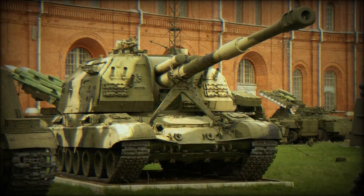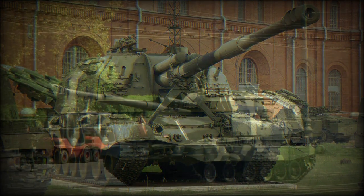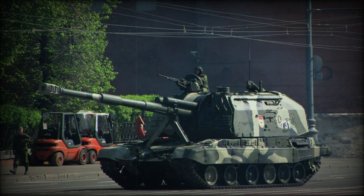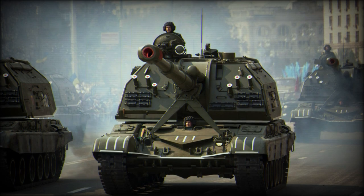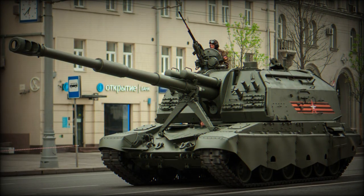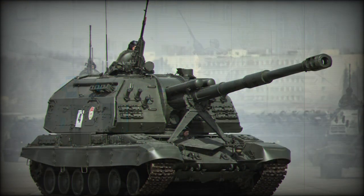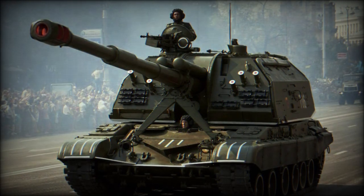As a tracked vehicle, the 2S19 sits atop six double rubber-tired road wheels fitted to each track side. The track features a drive sprocket at the rear with the track idler at front. All wheel systems are suspended with a torsion bar system allowing for good cross-country performance. The upper portions of the track are covered in light skirt armoring for basic protection, though these panels remain flat and offer only limited ballistic protection from heavier caliber armaments.